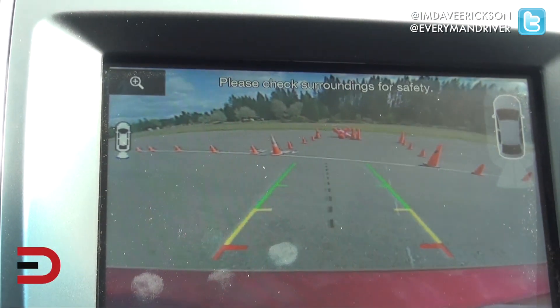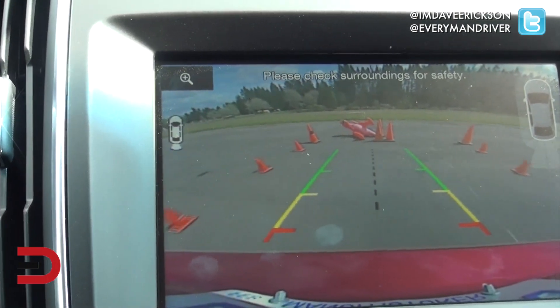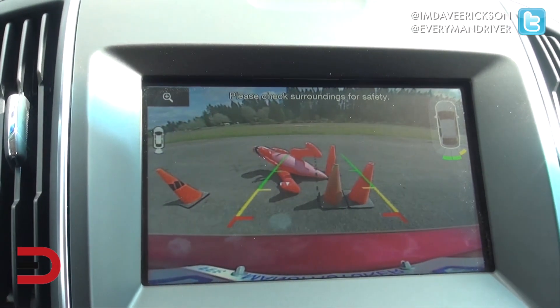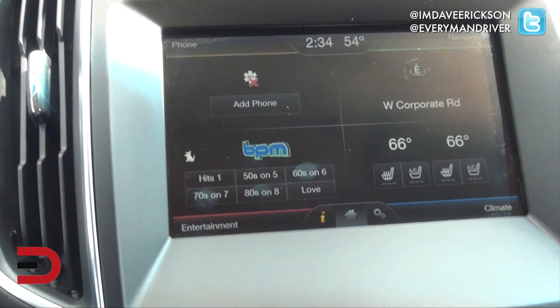Back up, back up, back up. There's a blow-up dinosaur that's been blown down. There we go — look at that, right there. It works! This is a good one. Put it back in drive, let's move forward.